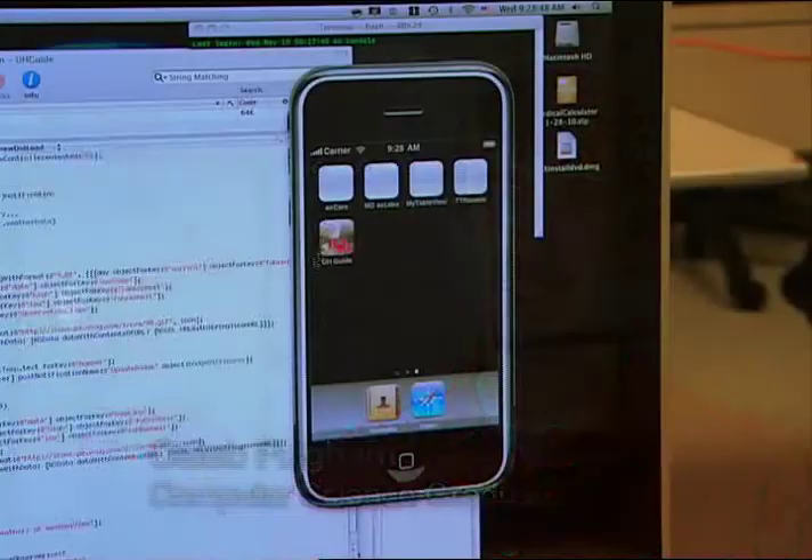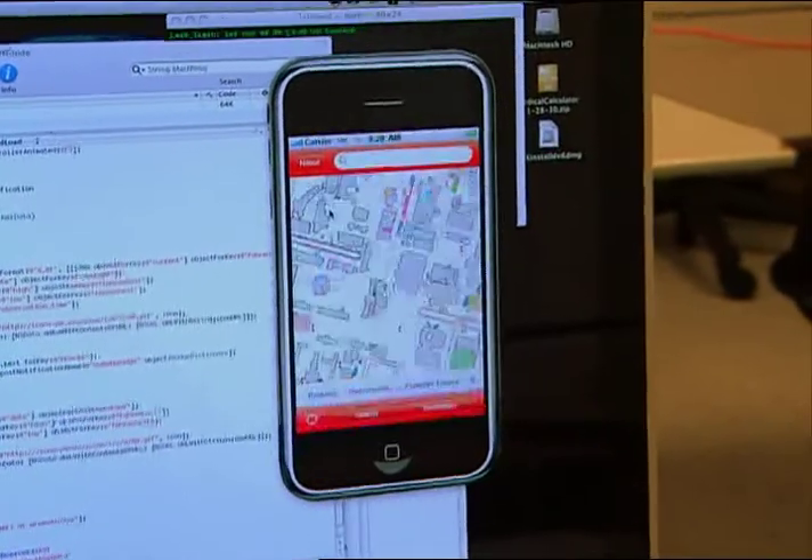We thought we were going to be doing development for PalmPilots and calculators, but it turned out whenever our professor walked in that we were developing iPhone applications. The iPhone application development course here at U of H is a one-of-a-kind course. It was a totally new platform, developing on the Mac and the iPhone.